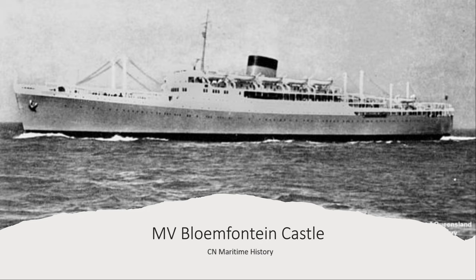The MV Bloemfontein Castle was a passenger liner. She was launched at historic Harland and Wolff's yard at Belfast — the reason I said historic is that almost every ship I covered from White Star was launched at Harland and Wolff — on August 29th, 1949, by Mrs. Leif Eagland, wife of the High Commissioner for the Union of South Africa in London. She was completed on March 25th, 1950, for Union Castle Line's Intermediate Service to South and East Africa. She was the first one-class ship, and she took her name from the town of Bloemfontein, capital of the Orange Free State.